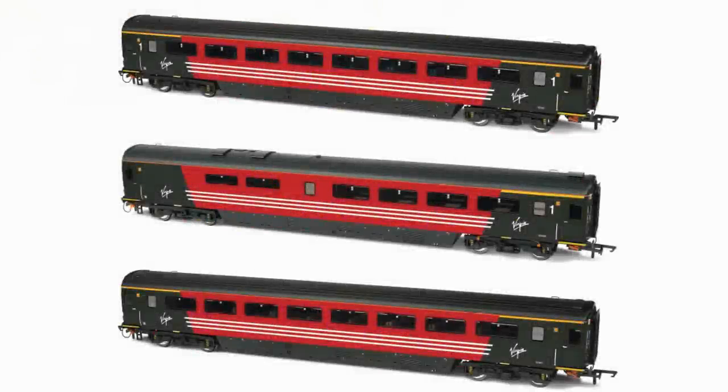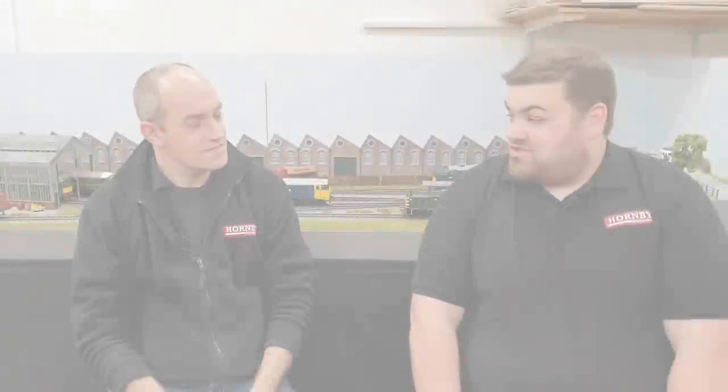Moving on to coaches — no new tooling, however we're getting some Mark 3A Virgin liveried coaches: a first open, a restaurant car, and a second open. They're due at some point in 2020 at the usual price of £37.99. We haven't got a firm release date at the moment, but based on past deliveries of the Mark 3A they're looking good from pre-production sample photographs. They'll sit nicely on a West Coast main line layout, and we've also got a Virgin-liveried Class 87 — and a Class 90 — for perfect traction.